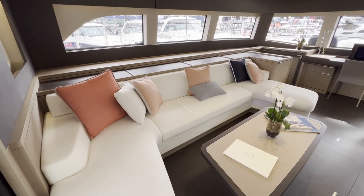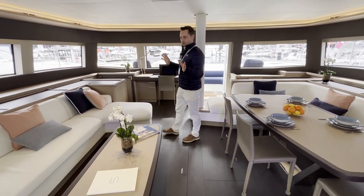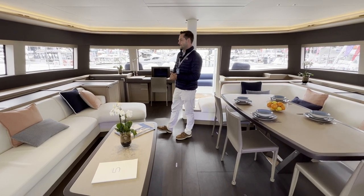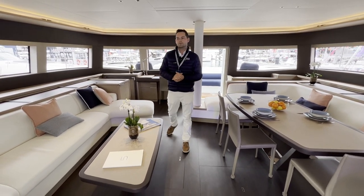Here we're in the main saloon area. There are a number of different options in the saloon. On the port side you can set it up as a couch seating area, or you can set it up as a galley up version. This is more of a family orientated vessel. On this particular boat we have the lounge with the galley down in the port aft cabin.